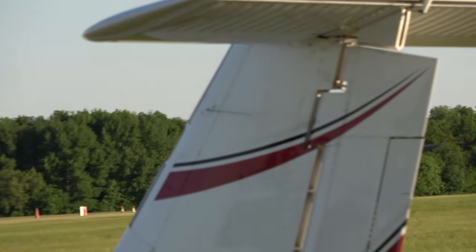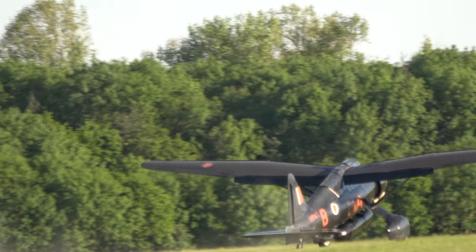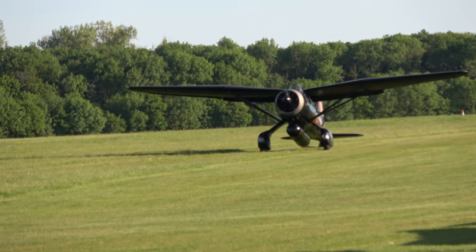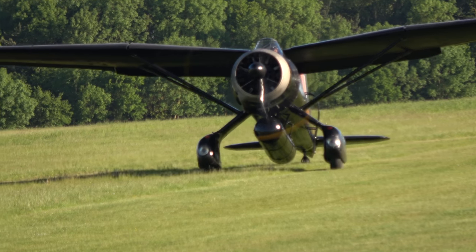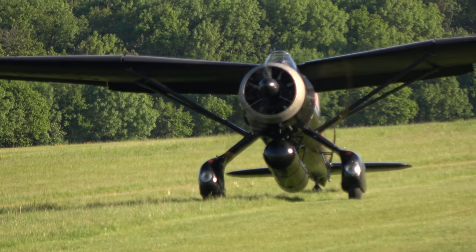Nicely done by Paul Stone in the Lysander. A lovely display from him. And you can see that big tank under the fuselage, ladies and gentlemen — it didn't just supply fuel for the engine, it increased the range of the Lysander considerably. A remarkably useful little aeroplane. Its versatility was a key to its success, absolutely.